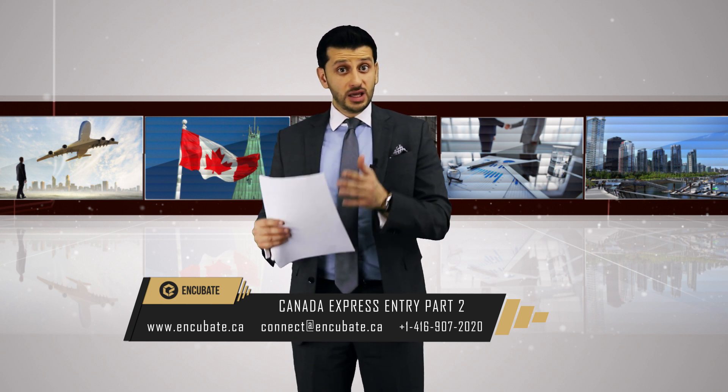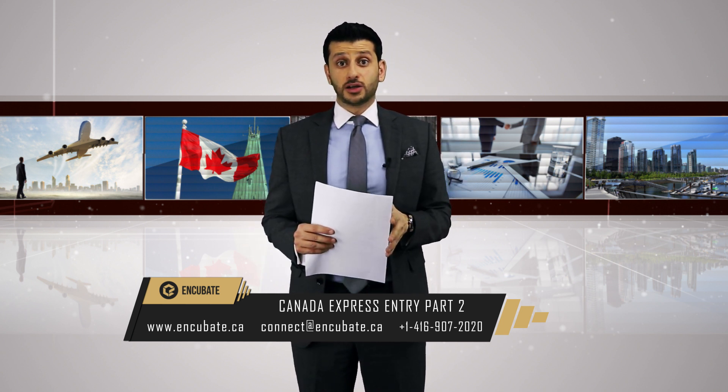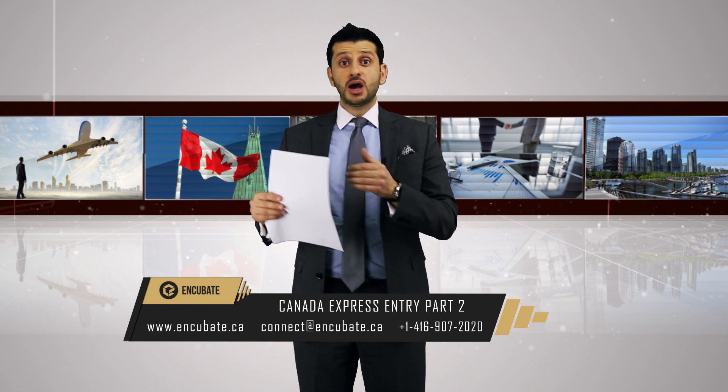Once you do that, you enter a completely different ball game in terms of being selected. Either you go over 450 and automatically meet the minimum CRS score being selected right now, or you can start entering PNP programs. For example, the Ontario Provincial Nominee Program allows you to enter with 400 points, and based on that you can get the PNP nomination, receive 600 points from the Opportunities Ontario program, and then get over 1,000 points total in your CRS score with a certificate of nomination from Ontario.